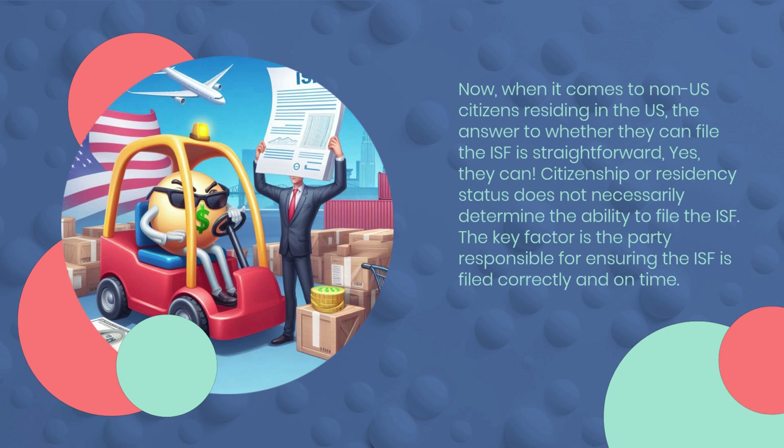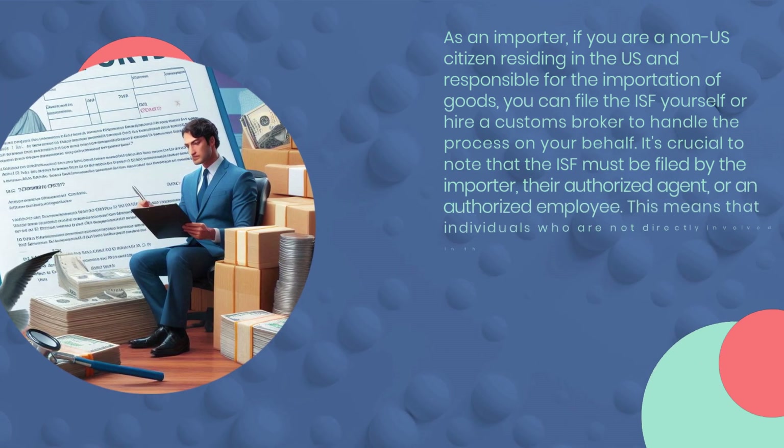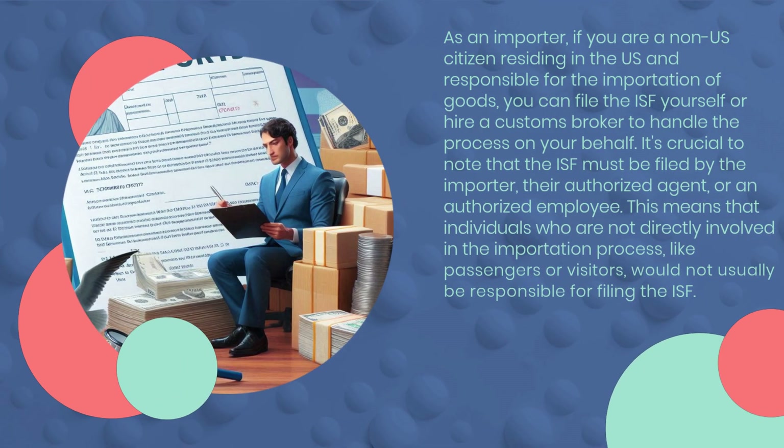Citizenship or residency status does not necessarily determine the ability to file the ISF. The key factor is the party responsible for ensuring the ISF is filed correctly and on time. As an importer, if you are a non-U.S. citizen residing in the U.S. and responsible for the importation of goods, you can file the ISF yourself or hire a customs broker to handle the process on your behalf. It's crucial to note that the ISF must be filed by the importer, their authorized agent, or an authorized employee. This means individuals not directly involved in the importation process, like passengers or visitors, would not usually be responsible for filing the ISF.